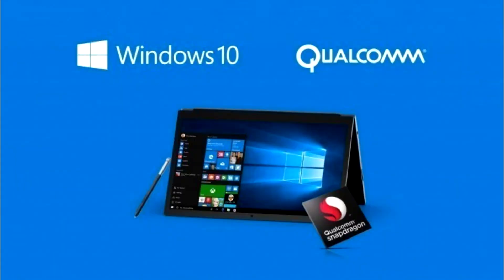Windows on ARM can run X64 apps in the Windows Insider program. More than a year ago, it was reported that emulation of applications on the X64 architecture would appear on Windows on ARM. Microsoft itself confirmed this only this September.